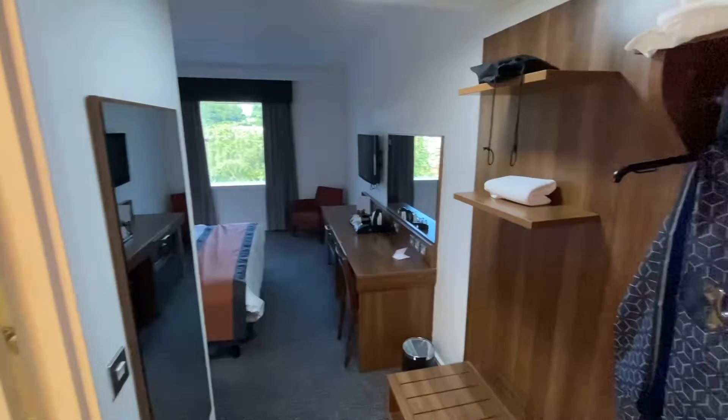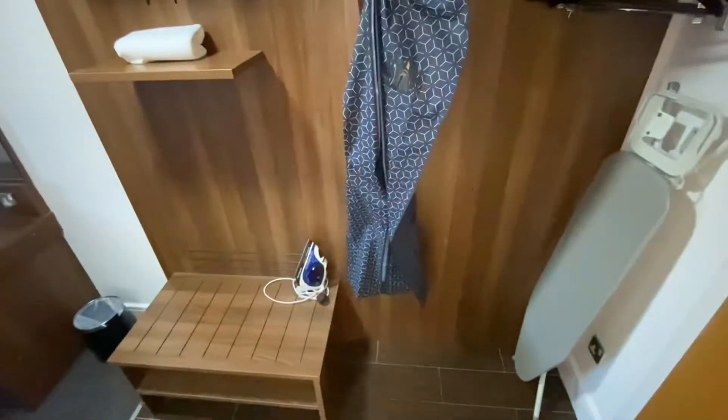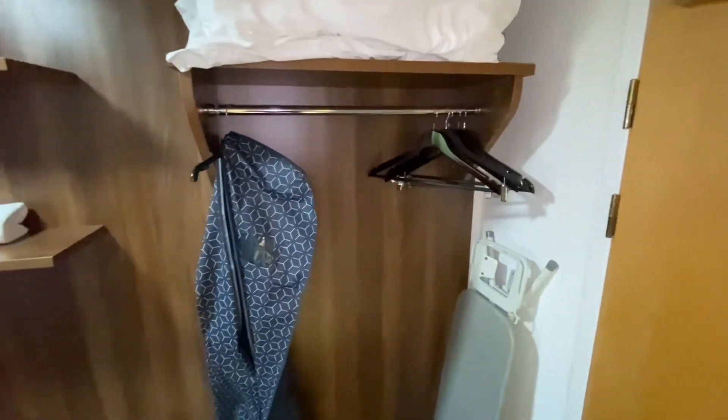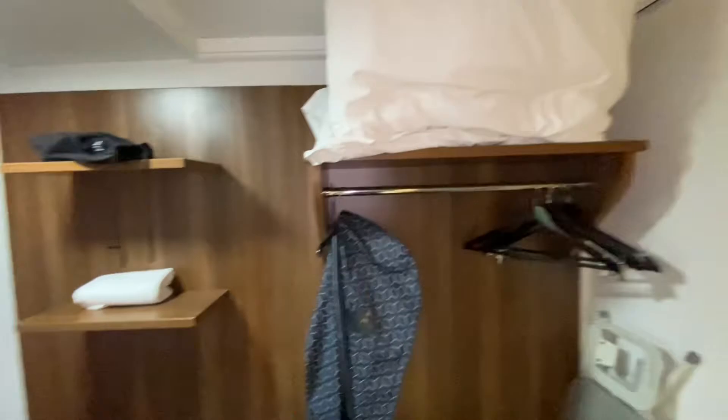As we enter the room, on the right we have an iron and board, both in great condition. Plenty of coat hangers, a suit hanger, and a hairdryer up there. There were some spare towels — I've used a couple — and then some spare bedding up there as well.